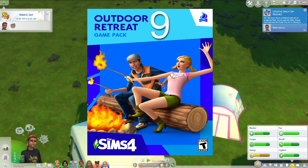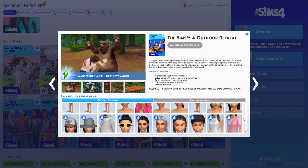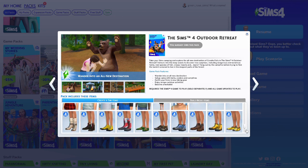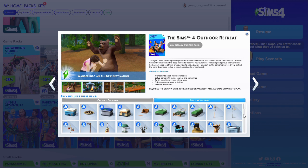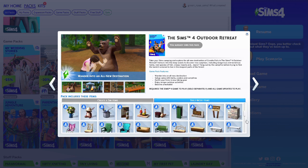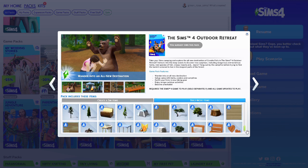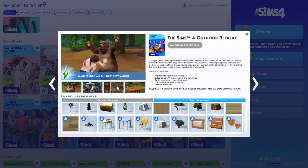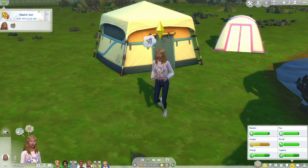At number nine is the Outdoor Retreat game pack. This pack is fun — you can take your Sims camping and get them out of the suburbs to experience the wilderness. There are tents and hiking boots that come in this pack, but those are just two of the items. My favorite would probably have to be the tent.